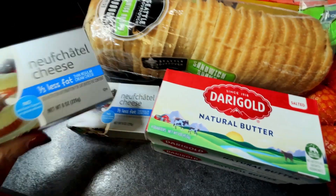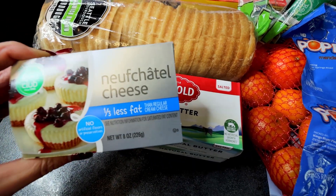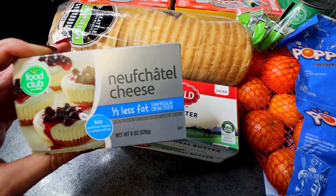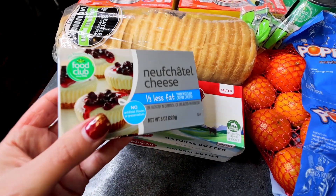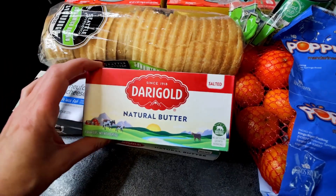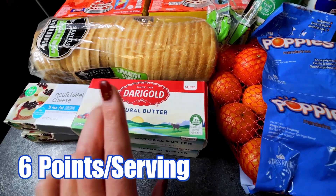First off I got two bricks of the third less fat cream cheese. I've been buying cream cheese in the tubs because it's a little lower in points, but this stuff was like 88 cents and you cannot beat that — that is a really good deal. There was a limit of two for 88 cents so I got two of those. And then the butter was on a pretty good deal too, $1.98, limit two, so I got two.